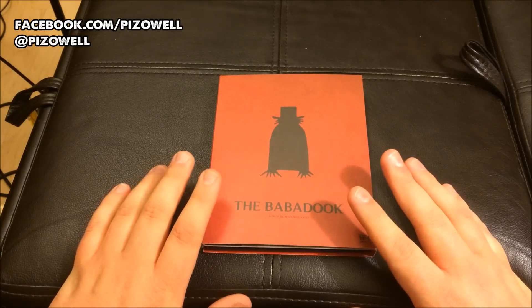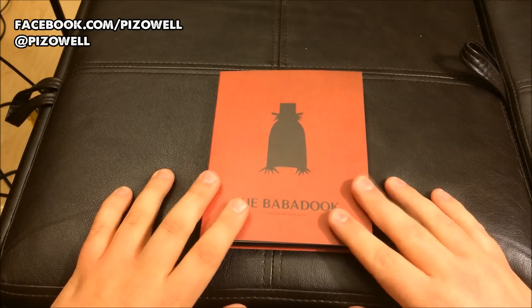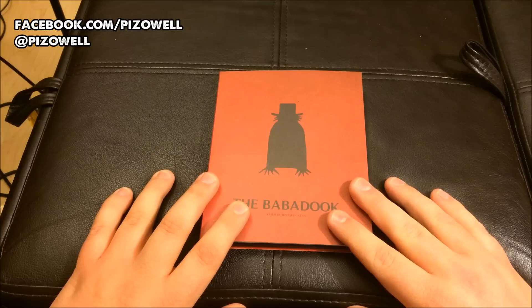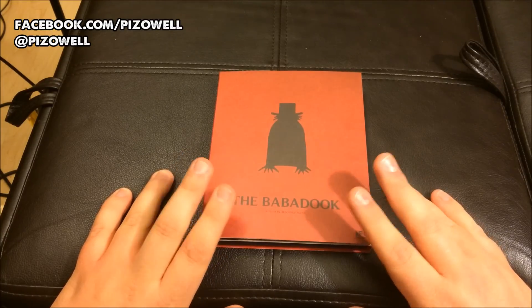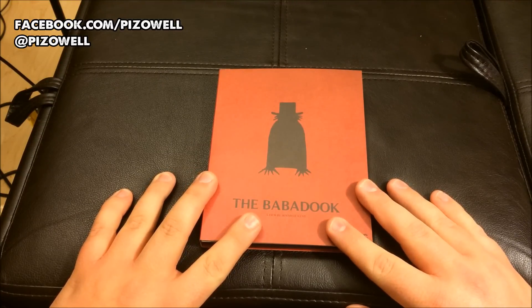I'm not sure when this is coming out. As with most Scream Factory releases, if you pre-order them directly from the website, you get them up to — in some cases — two weeks before they officially hit the street. So I'm not sure when The Babadook officially hits streets on Blu-ray, but I'm guessing within the next week or two.